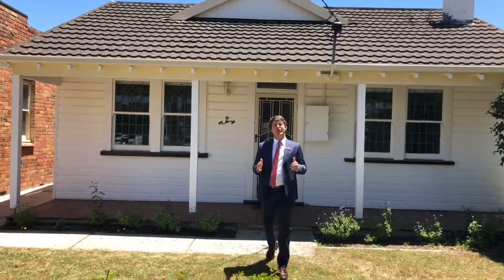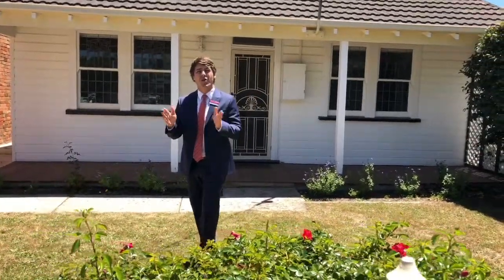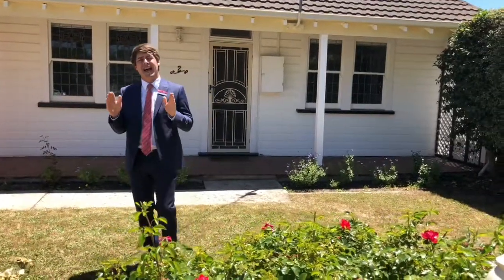Welcome to number two, Ascot Street South, Ballarat Central. In the first block from Sturt Street, this has to be one of Ballarat's finest addresses.